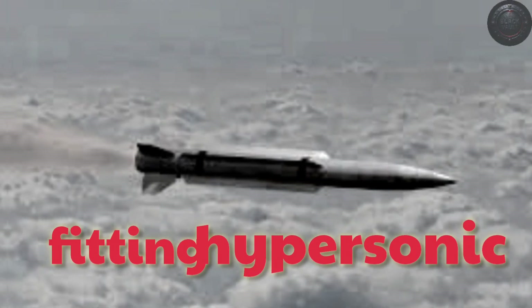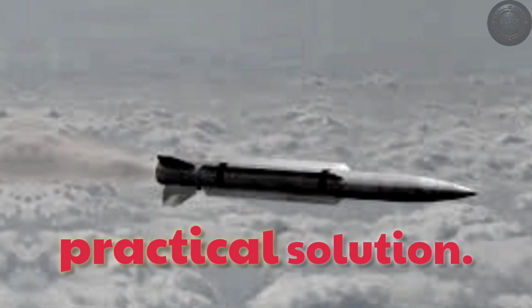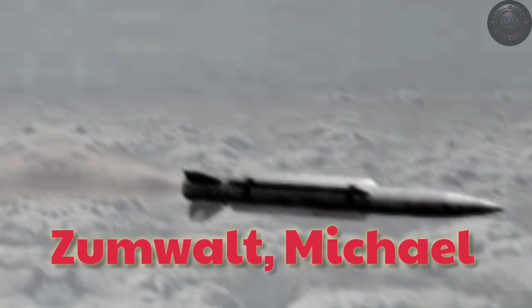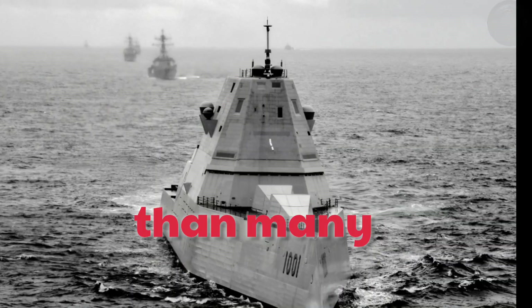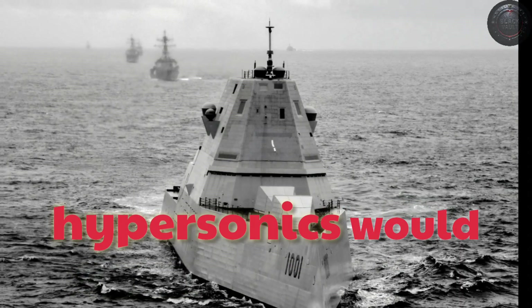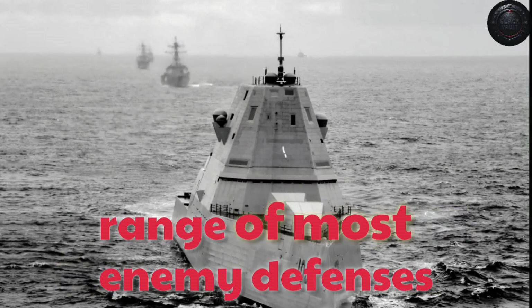Engineers initially explored fitting hypersonic weapons without removing the 155-mm guns, but later studies showed replacing at least one advanced gun system mount was the most practical solution. By March 2022, the plan was public: Zumwalt, Michael Monsoor, and Lyndon B. Johnson would each receive a battery of CPS missiles in the bow. The Navy expected the first installation before the end of the decade, and work began sooner than many anticipated. Hypersonics would allow them to engage time-sensitive targets — command bunkers, missile launchers, or warships in port — from outside the range of most enemy defenses.